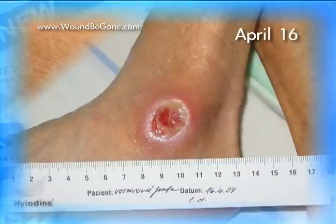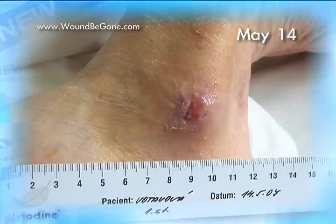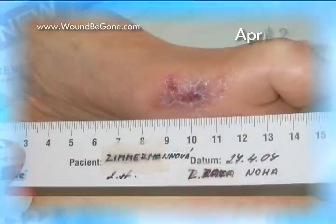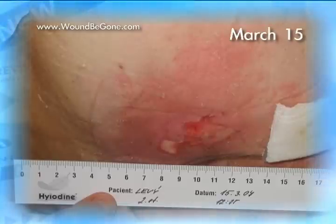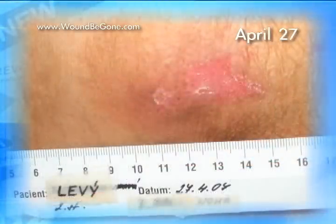This is a case of a patient with diabetic ulcer treated with Wound Be Gone from April 16th to May 14th, 2007. Now you can see a patient with diabetic ulcer treated using Wound Be Gone from March 21st to April 27th, 2007. This patient suffered with pressure ulcer and was treated with Wound Be Gone gel from March 15th to April 27th, 2007.